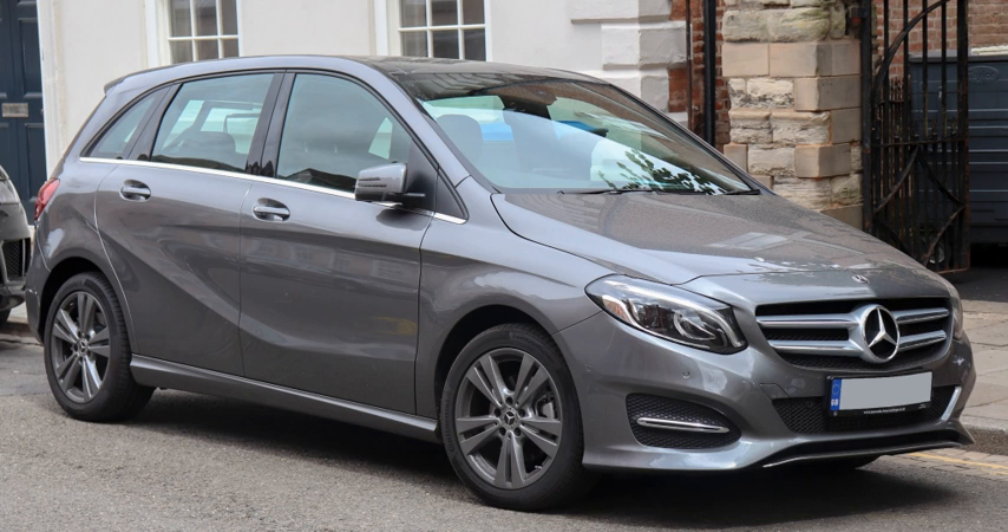The Mercedes-Benz B-Class is a compact executive MPV M-segment vehicle, produced by German automaker Mercedes-Benz since 2005. Mercedes-Benz markets it as a sports compact tourer. It is similar to the A-Class, though bigger and with bigger engines. The European New Car Assessment Programme Euro NCAP classifies it as a small MPV multi-purpose vehicle. As of December 20, 2013, delivery of B-Class vehicles reached 1 million since the launch of the B-Class in 2005.